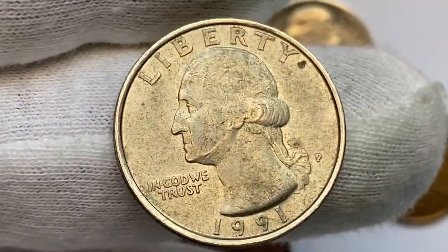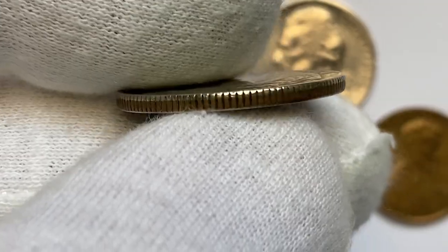The small mint mark P near the ponytail denotes the Philadelphia Mint, the facility where this coin was struck.